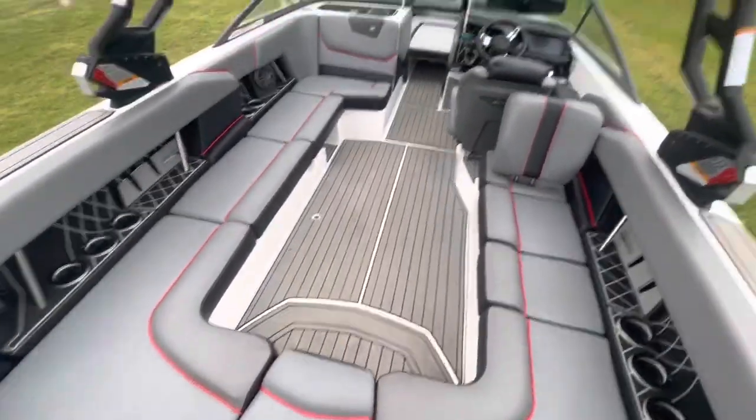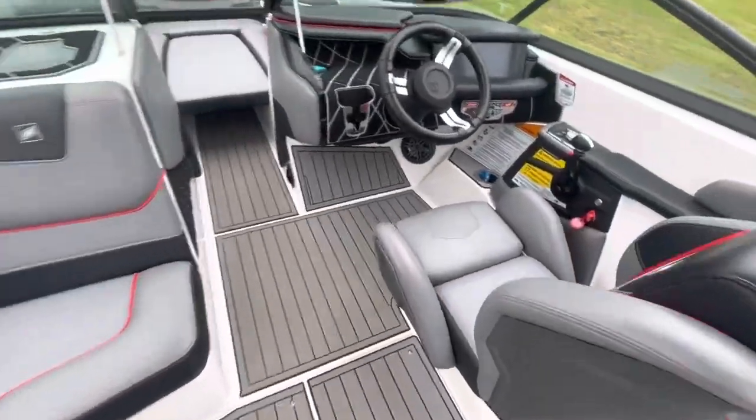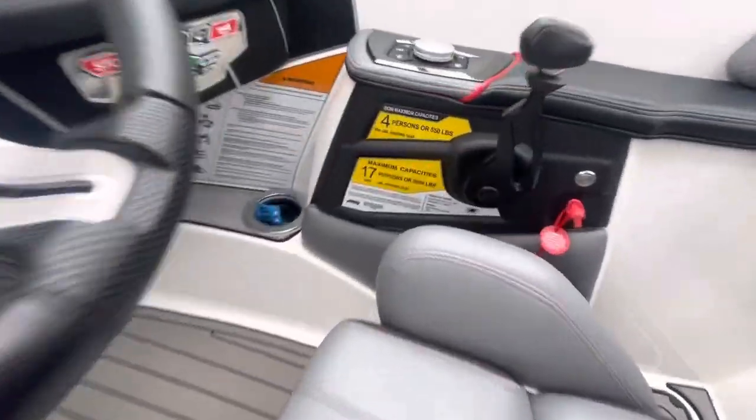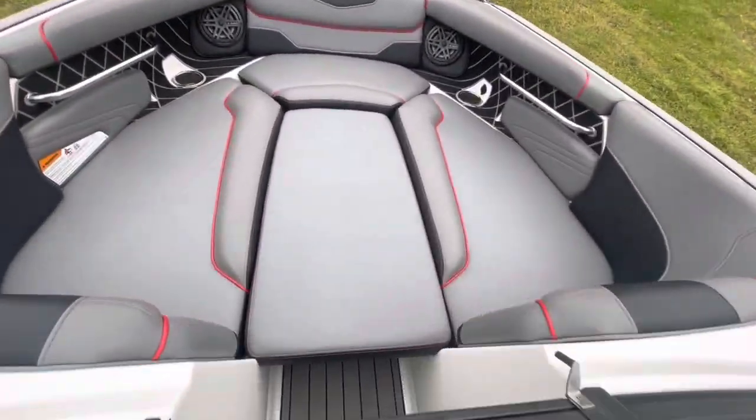Really, really nice boat. We took it out today, boat ran exceptionally well. No rips, no tears, interior is virtually perfect.